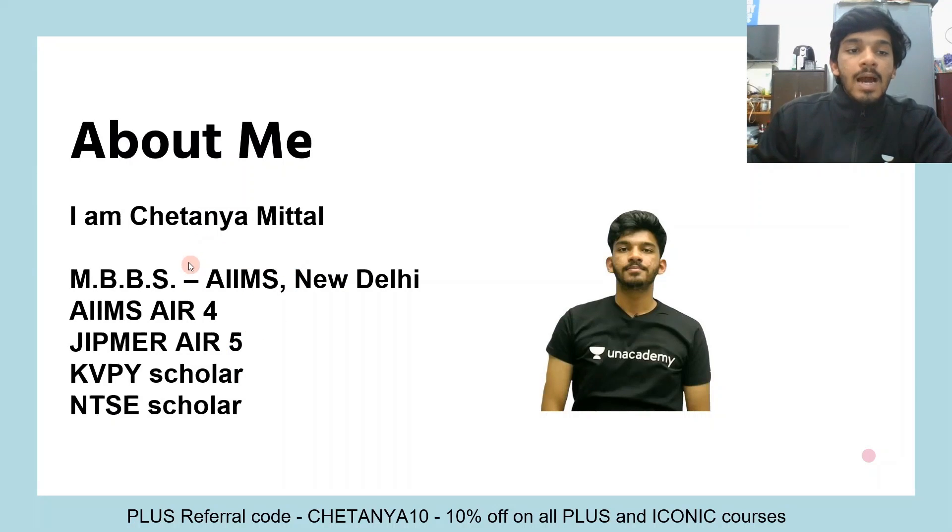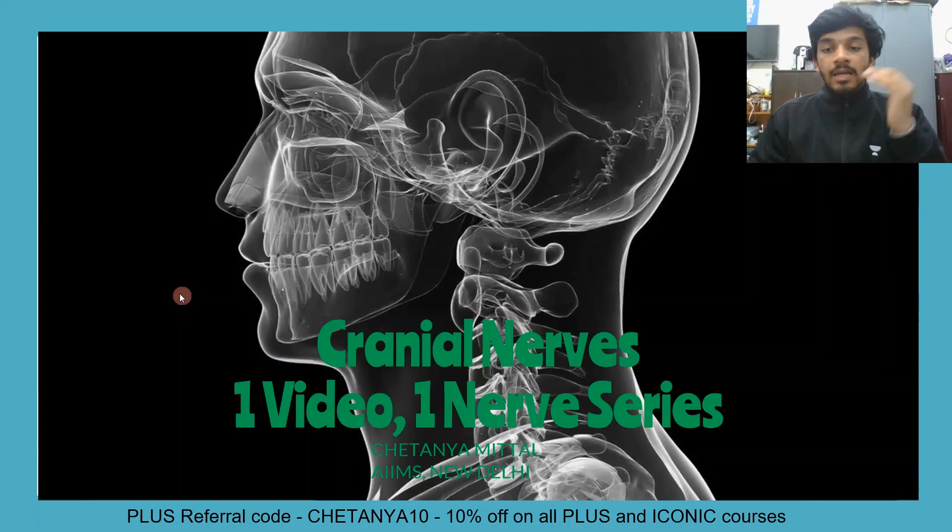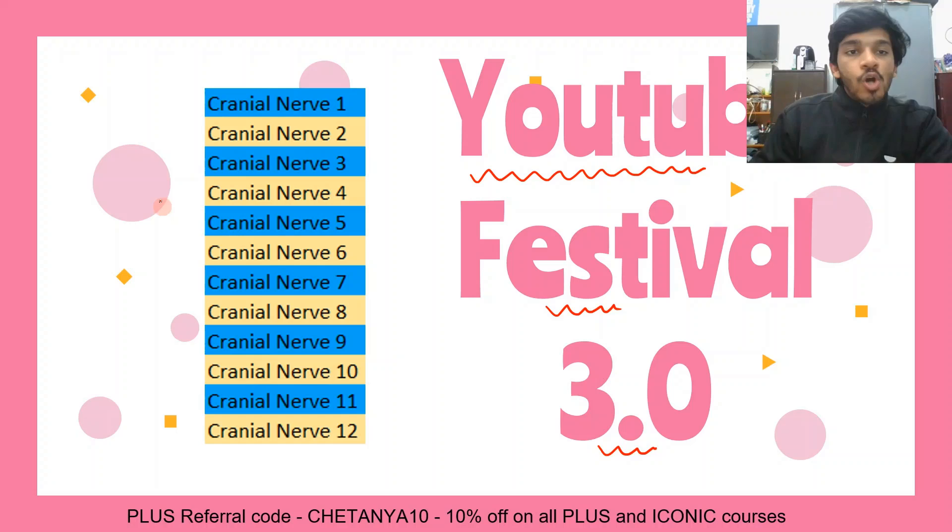My name is Chaitanya Mittal. I am currently pursuing my MBBS from AIIMS, New Delhi. I present to you the Cranial Nerves — one video, one nerve series. This is part of today's YouTube Festival 3.0. I have made a short video on all the cranial nerves starting from cranial nerve number 1 to cranial nerve number 12. At the end, I have also included certain high-yield facts and a general orientation of the cranial nerve.